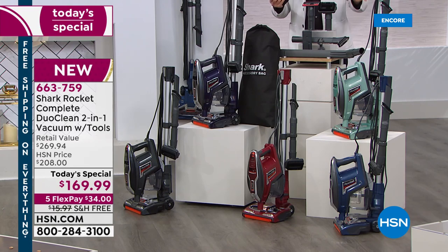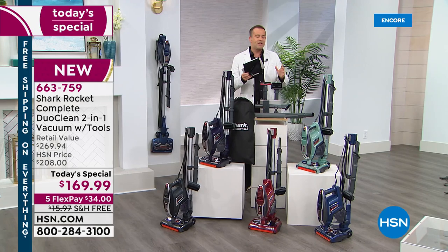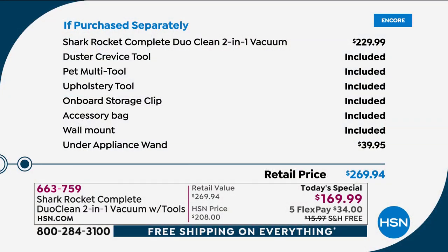If you were to go out there and shop what Shark has put together for us tonight at retail, you'd spend $269.94 — so really $270 — because of all the included accessories: the crevice tool, the pet tool, the upholstery tool, the storage clip, the accessory bag, the wall mount, and that under-appliance wand, which is brilliant.